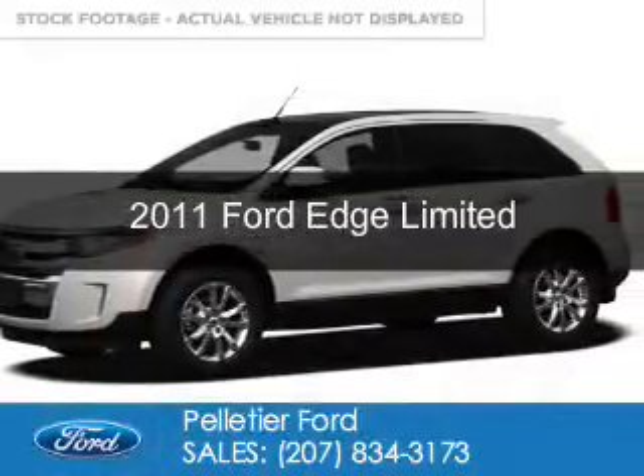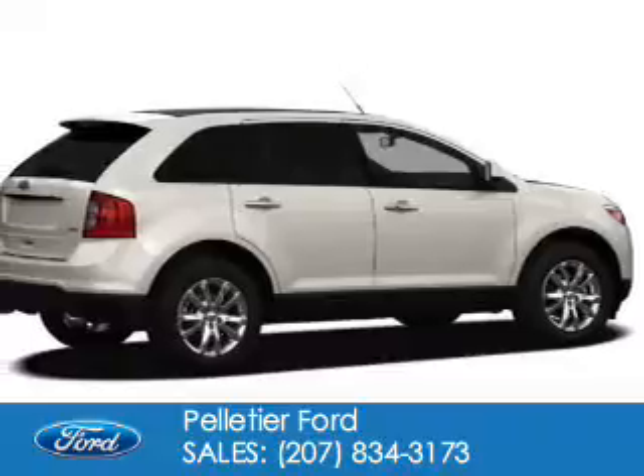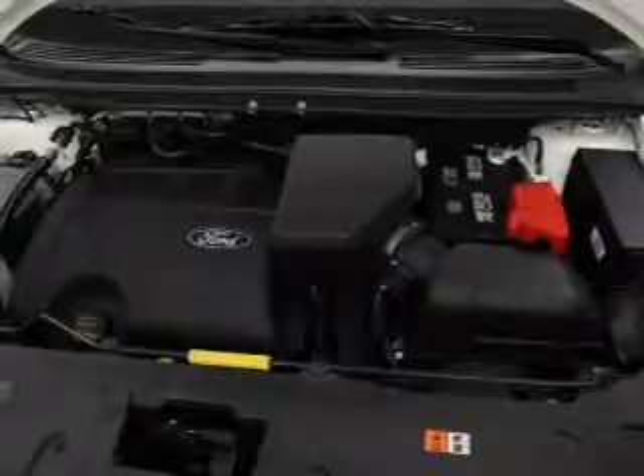This is a used 2011 Ford Edge. It's powered by all-wheel drive, a 3.5-liter six-cylinder engine, and a six-speed automatic transmission.